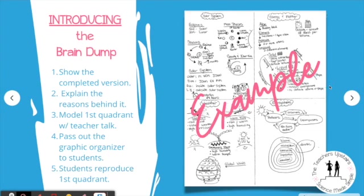Then you're going to pass out the graphic organizer to the students, and students will begin reproducing the first quadrant. Once they understand that first quadrant, you can move on to the second, third, and fourth. If you have more units of study, you can add more as you need.